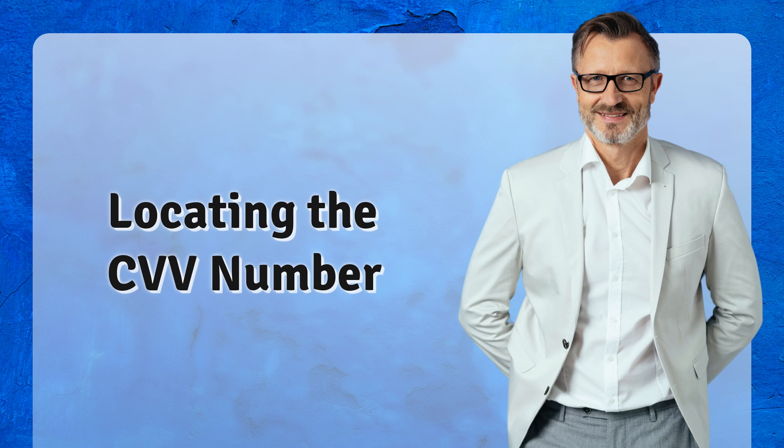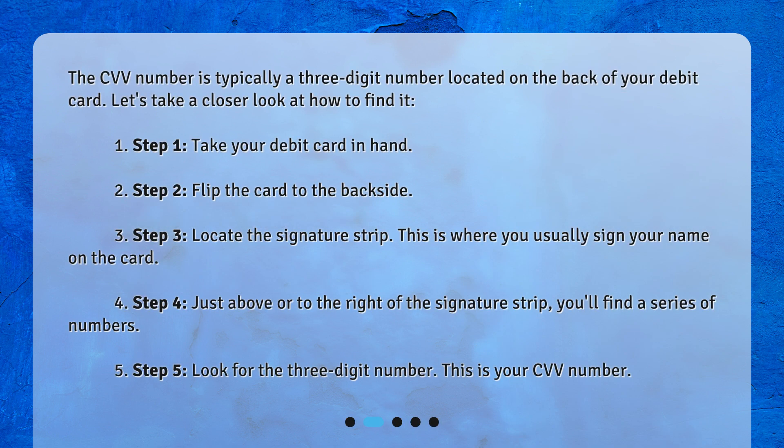Locating the CVV number. The CVV number is typically a three-digit number located on the back of your debit card. Let's take a closer look at how to find it.